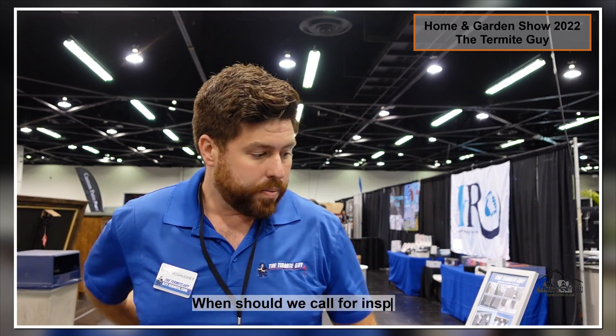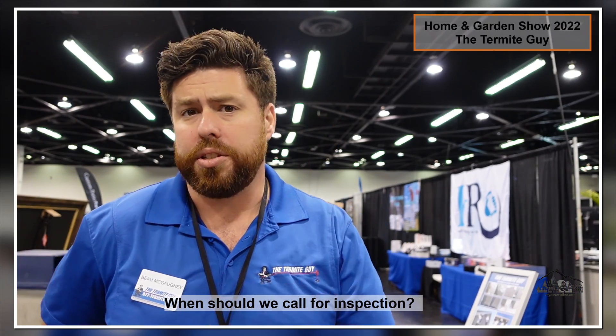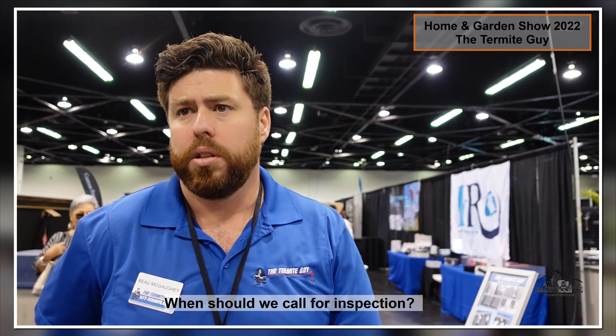So I recommend regular termite inspections and treating your house at least once every five to ten years. You can give us a call here at the Termite Guy. How many years for an inspection? Every couple of years. They're free with us — you can give us a call if you're a homeowner and we do a free inspection.